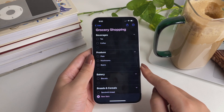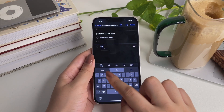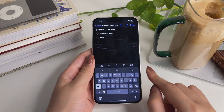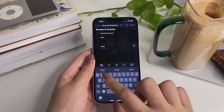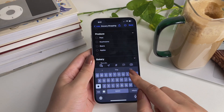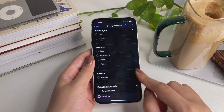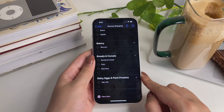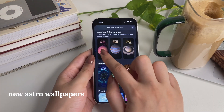When making a list in the Reminders app, you don't have to worry about categorizing items because the app will do it for you automatically. For example, I'm making a grocery shopping list and I haven't created categories — Reminders is doing it. When I add oat milk, it automatically creates a separate category called 'Dairy, Eggs and Plant Proteins.' It will be so much easier to look at the list while shopping.